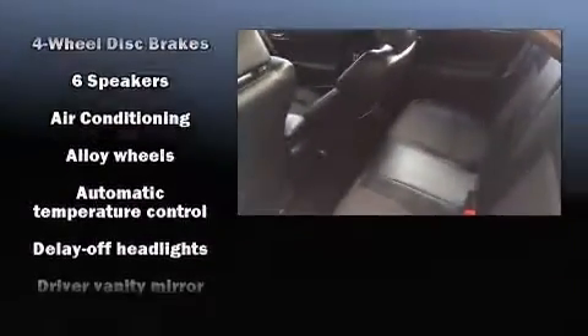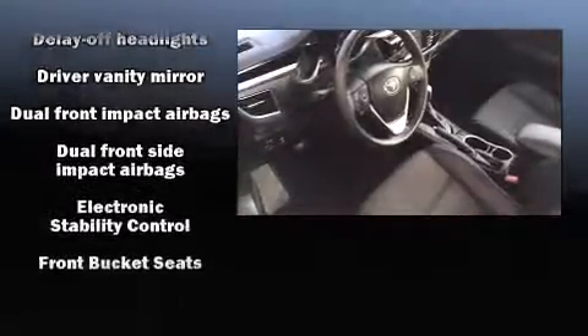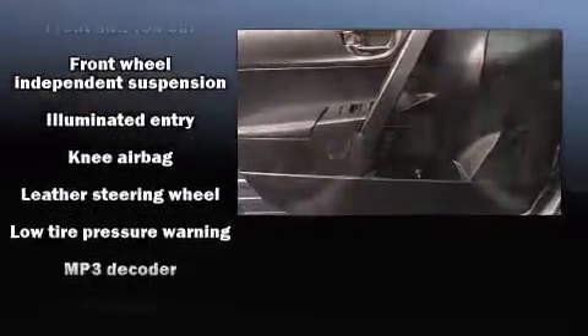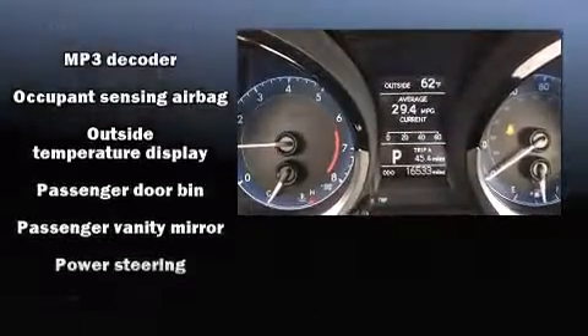Passengers are protected by various safety and security features including dual front impact airbags, front side impact airbags, traction control, brake assist, ignition disabling, and ABS brakes. This car was designed with safety in mind, allowing you to drive with even greater assurance.